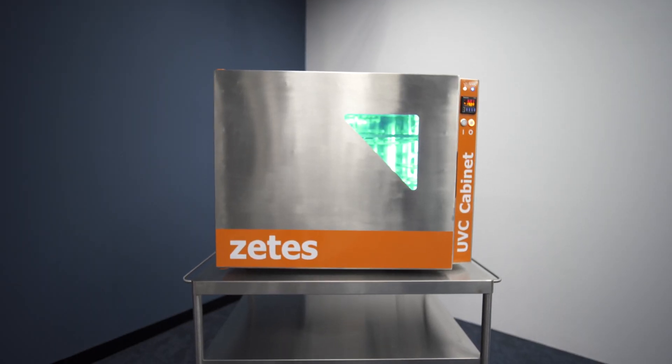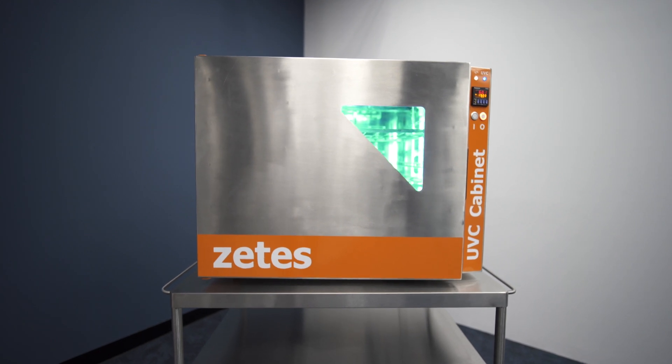Protect your people and your assets with the ZTS UVC cabinet.